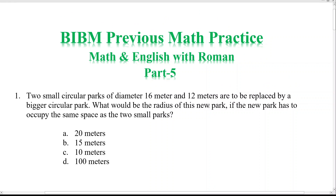First question: two small circular parks of diameters 16 meters and 12 meters are to be replaced by a biggest circular park. What would be the radius of the new park if the new park has to occupy the same space as the two small parks?